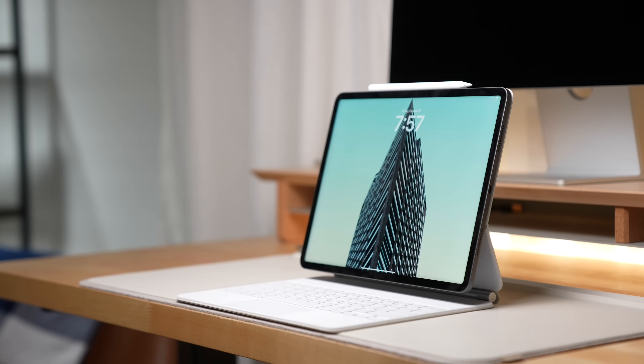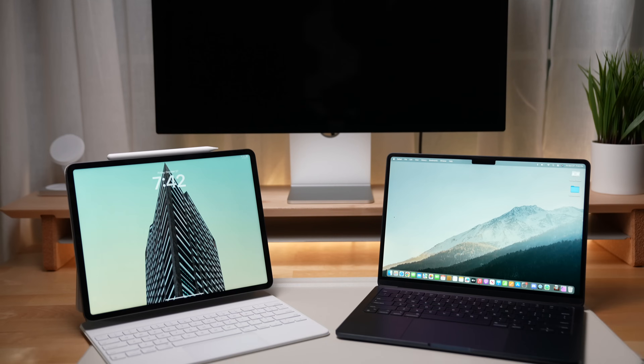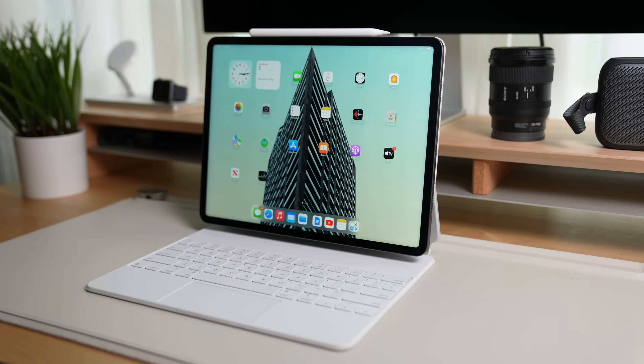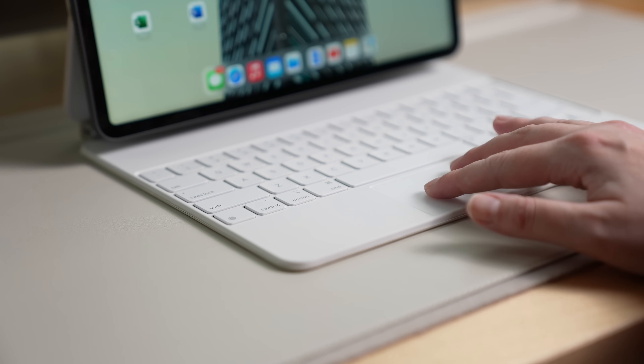iPads have gotten better and better, and now they sometimes cost more than their laptop counterparts. I tried to switch from my MacBook to an iPad before. A lot has changed since then, so let's talk about how much things have really changed and if I'd consider switching back to just using an iPad.